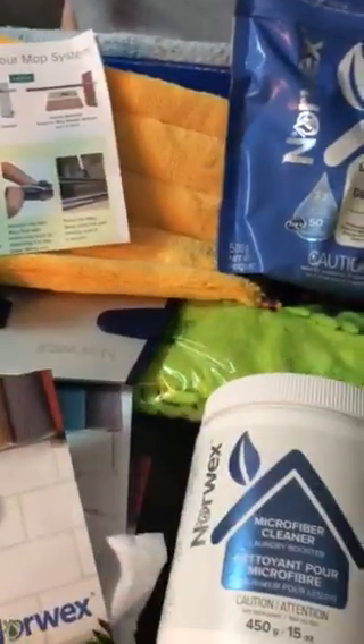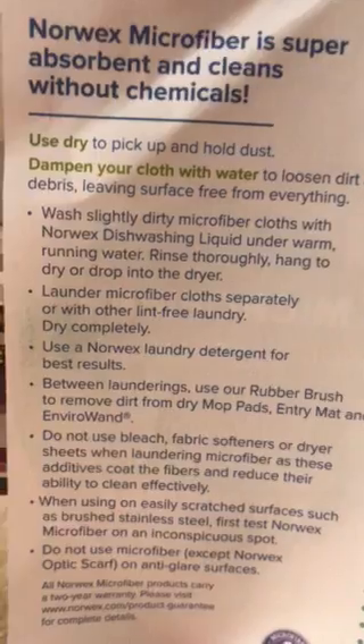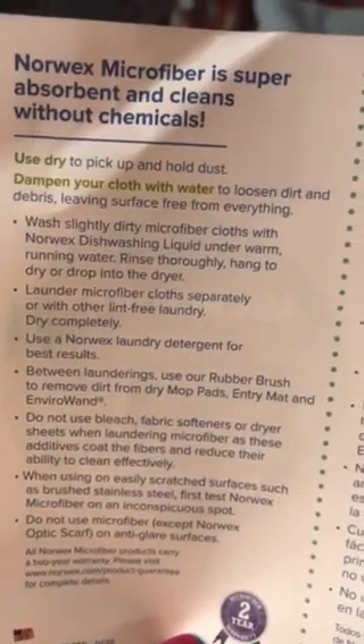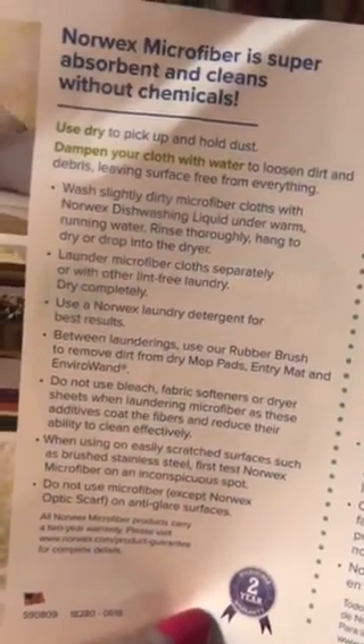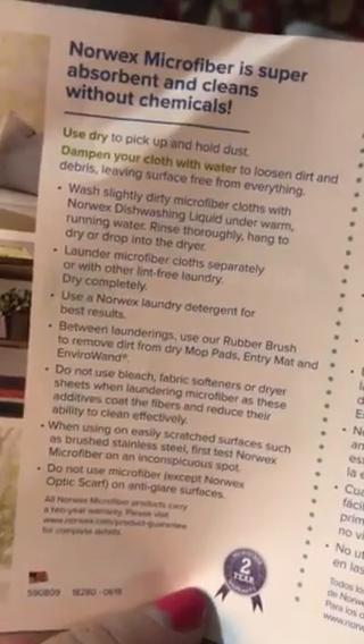Norwex is really cool because they have amazing microfiber cloths that help you clean your house without chemicals — you just use water. My box came with enviro cloths, which are used for dusting or cleaning your countertops, kind of in lieu of a paper towel. I got two of those and I love them because they are made with silver woven into the fabric. The silver inhibits bacterial growth, so you can just rinse them off with water when you're done and hang them up to dry — you don't have to wash them as often.